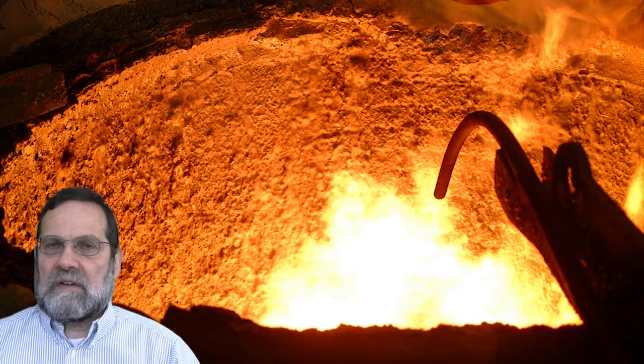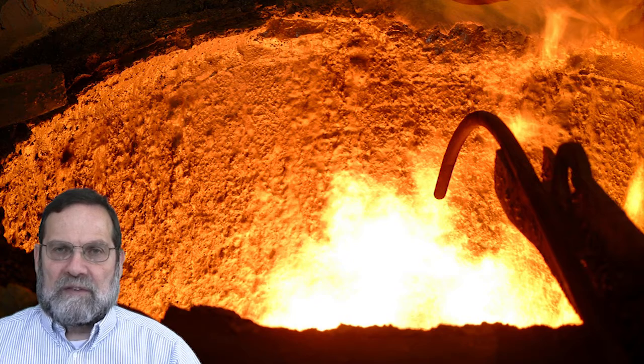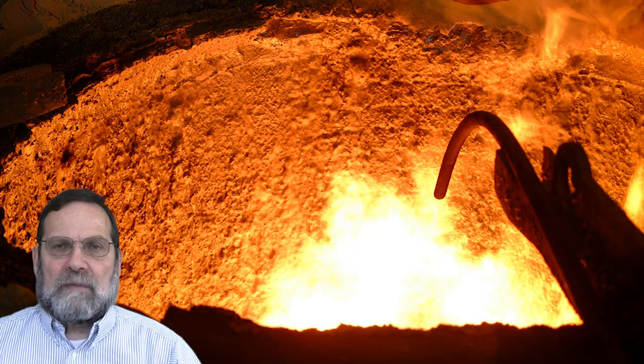Electric motors and steam systems are common to many industries, whereas other opportunities for greenhouse gas mitigation are more industry-specific. The following examines technologies in iron, steel, and cement manufacturing.